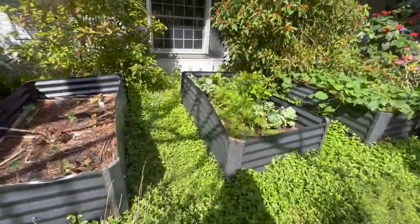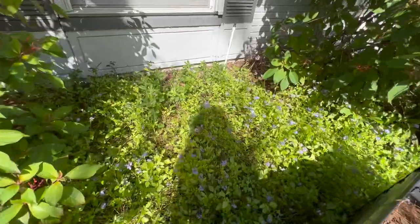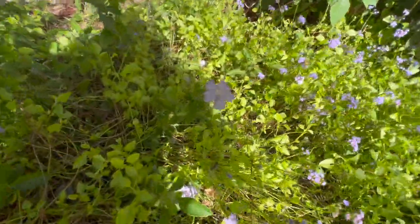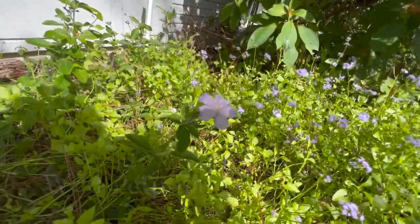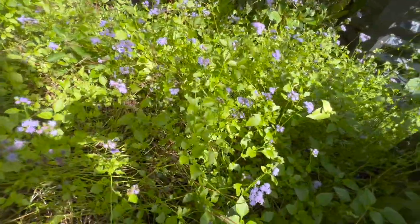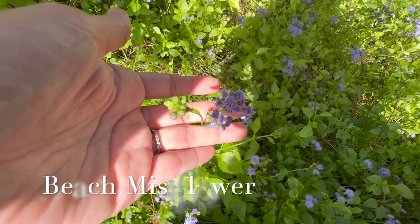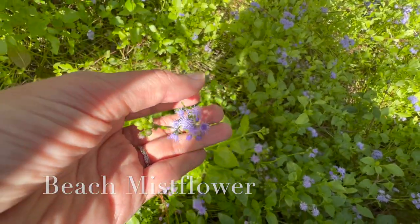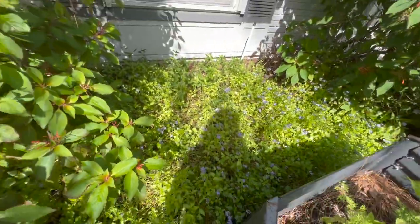Speaking of natives, we've got a few more back here that the butterflies have been frequenting — from our native wild petunia, it's a really cute, pretty lavender color. Mixed in with it is beach mistflower. This is a native species to the Keys, which is actually almost extinct out in the ecosystems but has been picked up by a lot of people to add to our gardens. In these beds right here, we just have sweet potatoes and a bunch of cold weather crops.